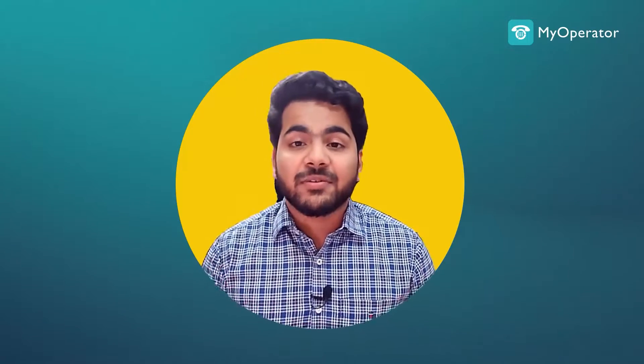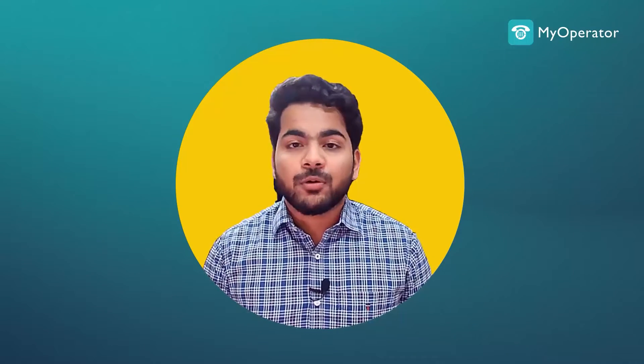Hey everyone, my name is Sanat Shrivastav and in this video I'll talk about WhatsApp chatbots and how you can use them to scale your business during this festive season.